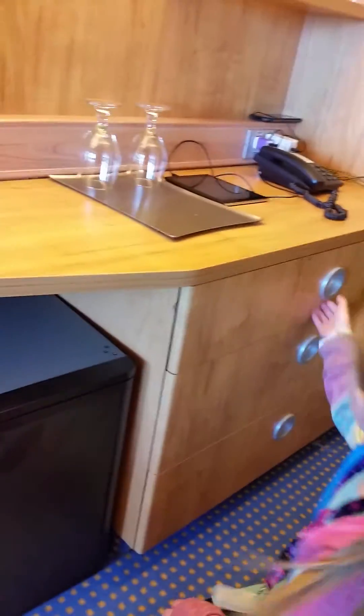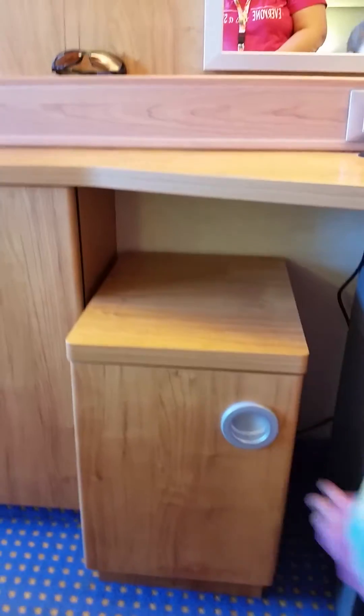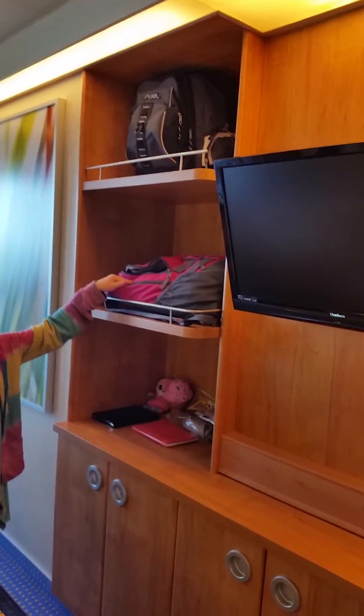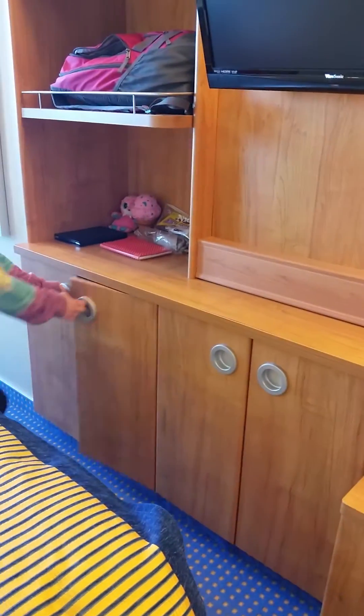Right here we have some drawers, a hair dryer and stuff. And then here we keep all of our pops that can't fit in the fridge — this is the rest of them, the warm pops. Right here we have a CD. And then these three compartments we're sharing — we each get one. Here's mine, here's my sister's, and here's my brother's. And then down here is my little compartment and then my brother's little compartment.